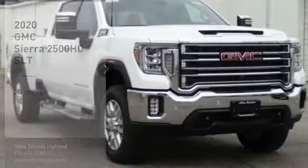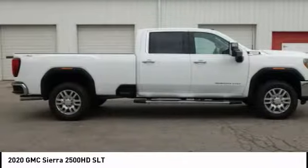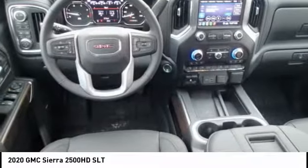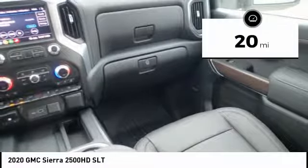Stop by and take a look at the 2020 Sierra 2500 HD. The GMC Sierra 2500 HD has all your workhorse basics covered. This vehicle has less than 100 miles.